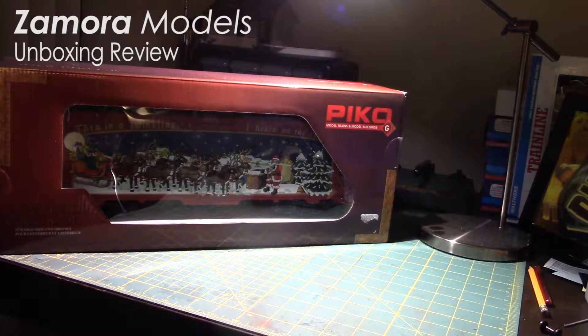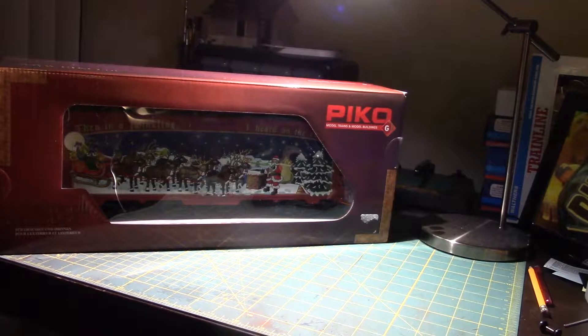Christmas time in August for Zamora models, and today we're gonna have fun with Pico's 2018 Christmas car, item number 38884. I'm gonna open it. The way I see it, if the retail stores can put Halloween stuff out already, I can open a Christmas car in August.